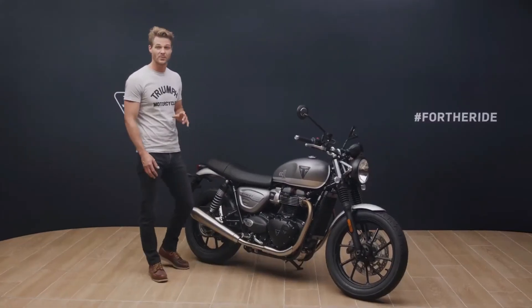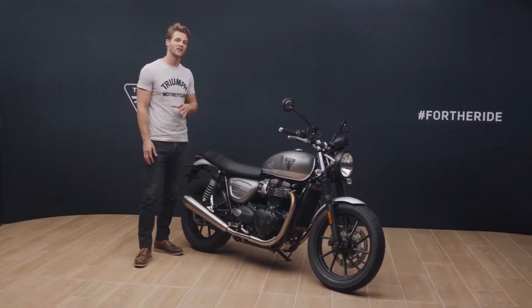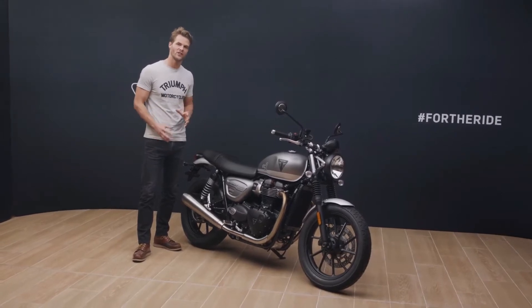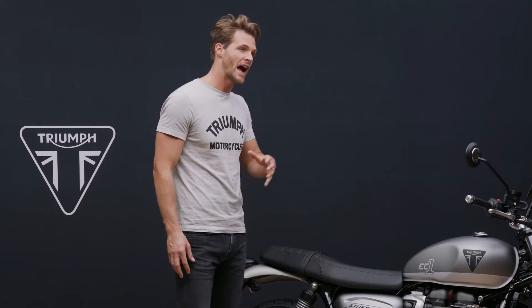This thriving design community has seen an explosion in the modern classic motorcycle scene over the last few years, with a real passion and appreciation for the art of customisation. And Triumph's best-selling Street Twin, with its easy confidence-inspiring ride, rich British twin character and stripped-back style, has proven to be a firm favourite for riders young and old to personalise and make their own.